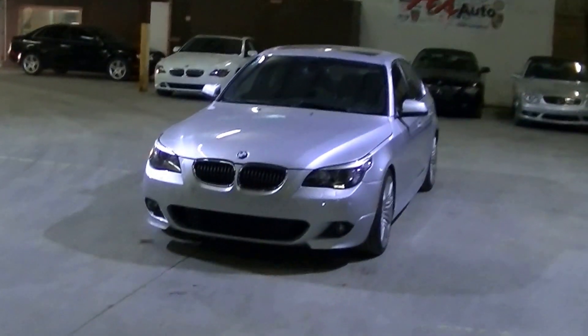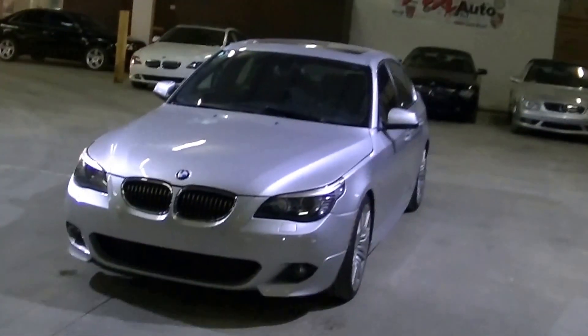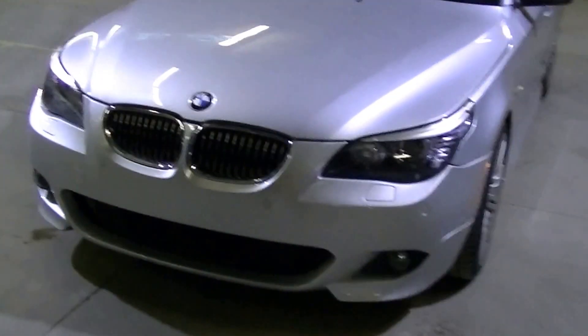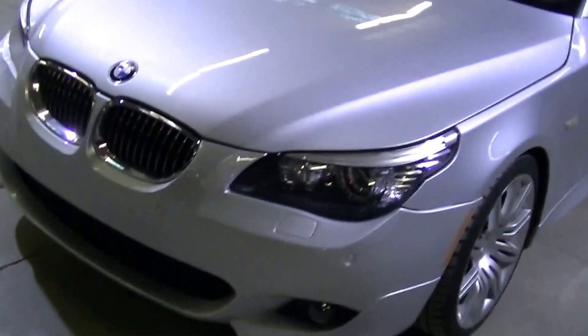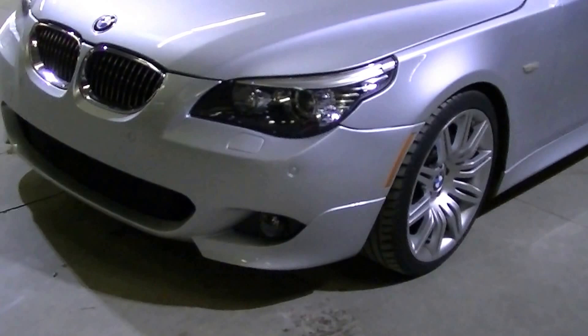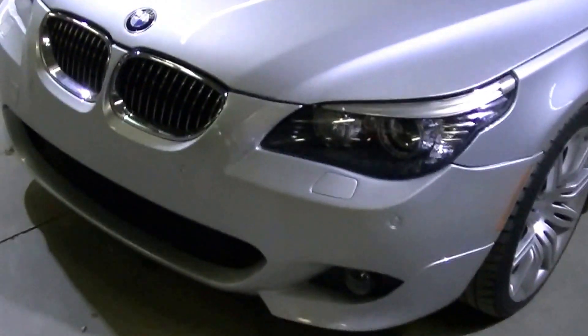Hey everyone, you're looking at a 2010 BMW 550i M Sport for sale by AX Auto. This is a brief overview of the car. It's in titanium silver color with the full M Sport package — the final and complete M Sport, which was the last year in production, 2010, and the most refined M Sport package they made.